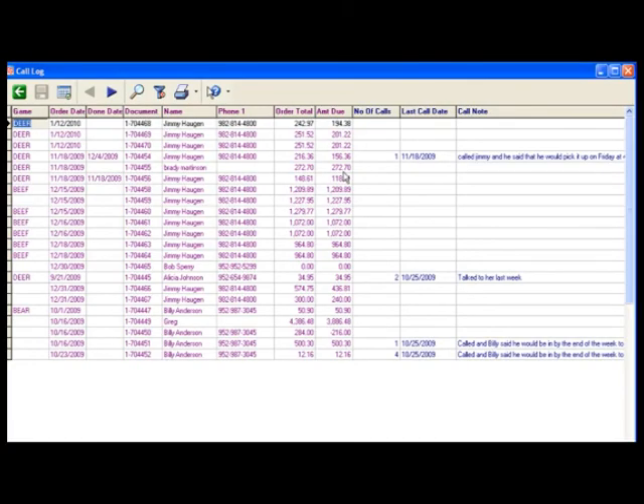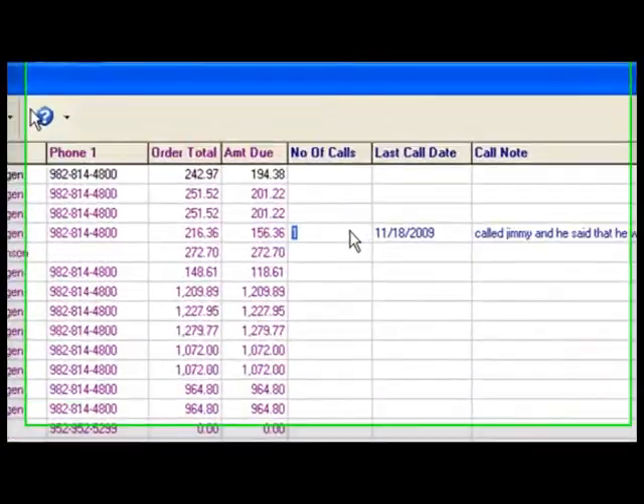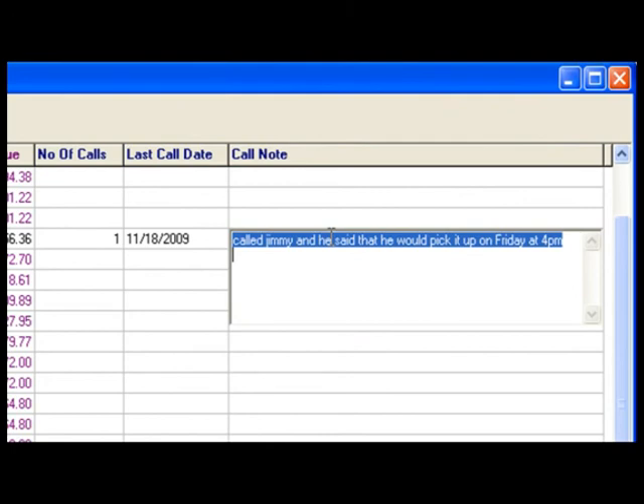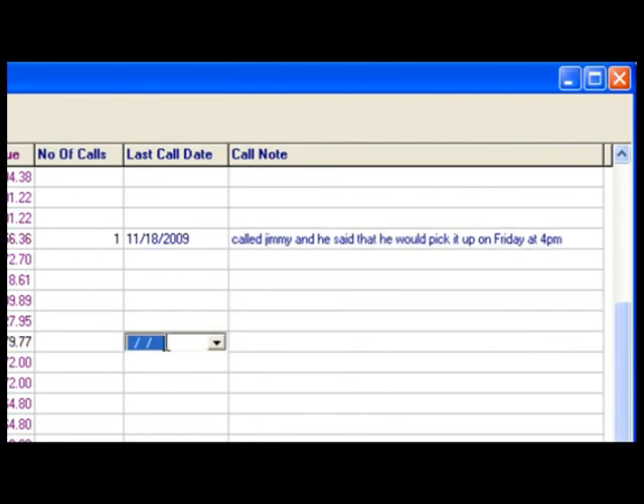The next report I want to show you is our call log report. Once we've run our reports on a completed order, you have the ability to track communication between individuals in your company and your customers. You can look at things like the number of calls, last call date, and the call notes. This information can be edited here and then it will show up on all the reports that you run.